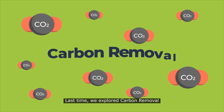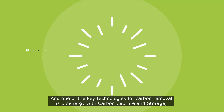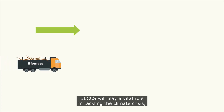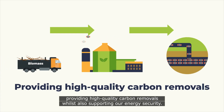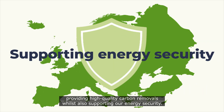Last time we explored carbon removal, and one of the key technologies for carbon removal is bioenergy with carbon capture and storage, known as BECCS. BECCS will play a vital role in tackling the climate crisis, providing high-quality carbon removals whilst also supporting our energy security.